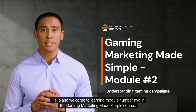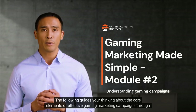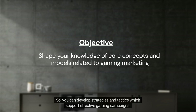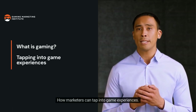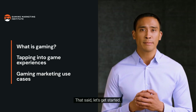Hello and welcome to learning module number two in the Gaming Marketing Made Simple course. The following guides your thinking about the core elements of effective gaming marketing campaigns through explanation of actual use cases. The objective of this module is to shape your knowledge of the core aspects of gaming marketing so you can develop strategies and tactics which support effective gaming campaigns, covering a concise definition of gaming, how marketers can tap into game experiences, plus use cases from Nike and Mountain Dew.